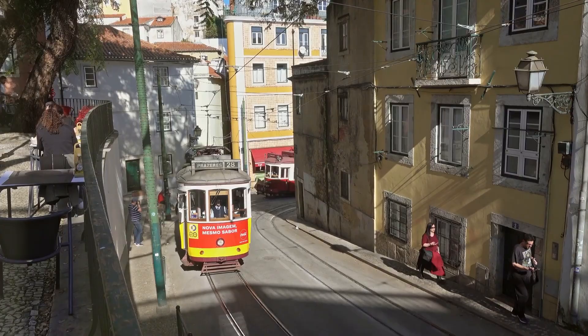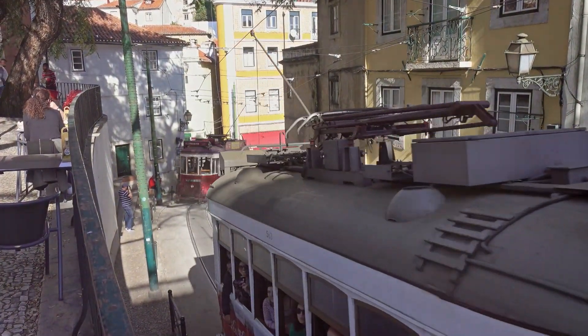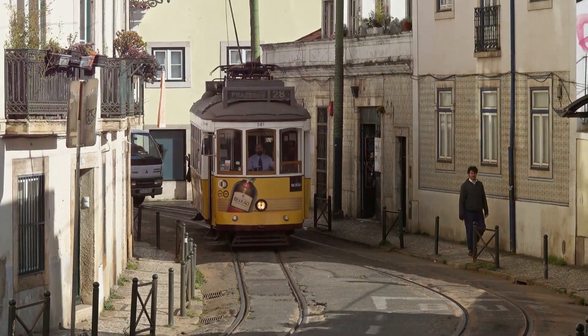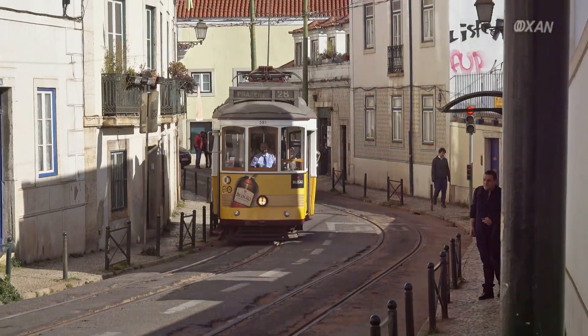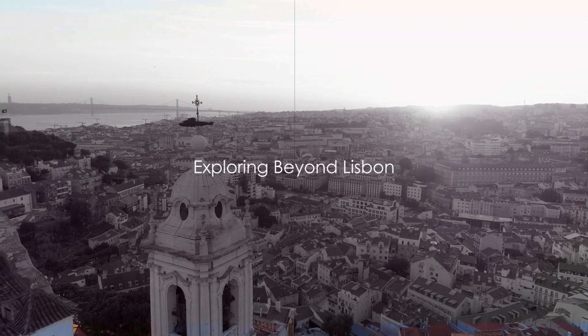Tram 28 — a journey on this historic tram offers a unique way to see Lisbon's major sights, winding through popular districts like Alfama. Hop on and off to explore Lisbon's historic neighborhoods and landmarks.